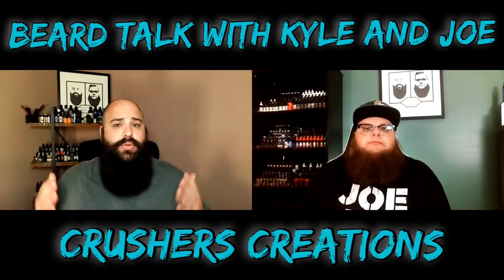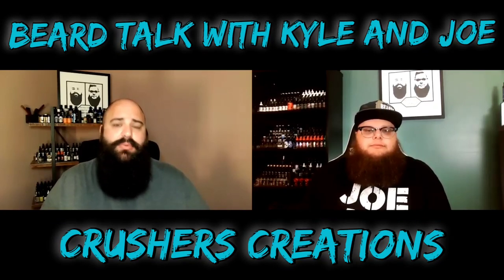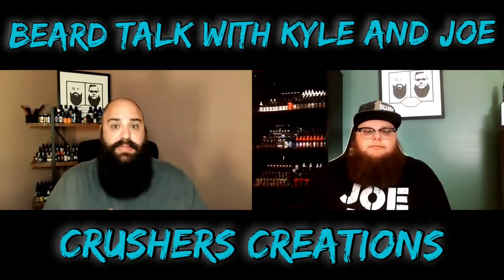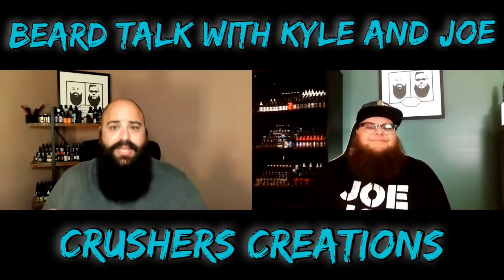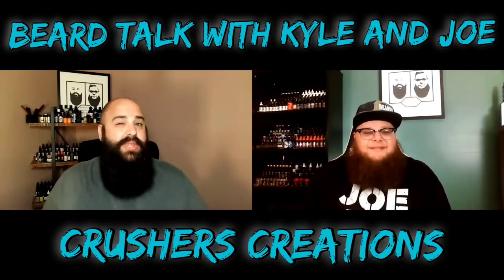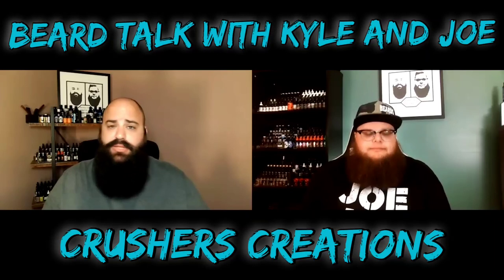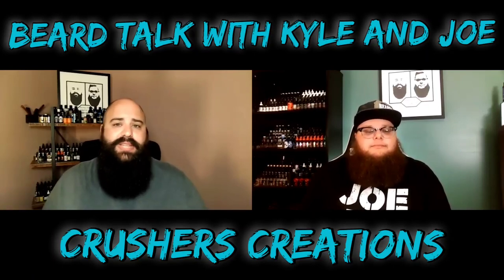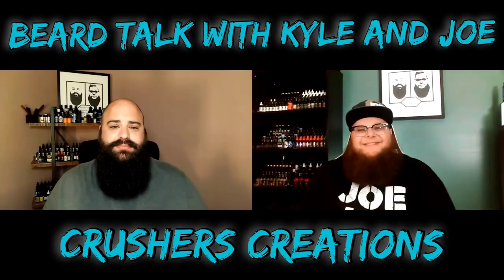Alright guys, that is our review for Crushers Creations. We both absolutely loved it. We're so happy we were able to try this product — it's one we feel like has been there since we started our beard journey. Our ask of you today: go ahead and leave a comment. I have a feeling more people than we think have tried Crushers Creations. Have you tried it? Do you like it? Also, are there other scents you think we should try? We'll also throw the link to the website below. That's all the time we have for you today. As always, keep it growing and keep crushing it — we'll talk to you at the next one.